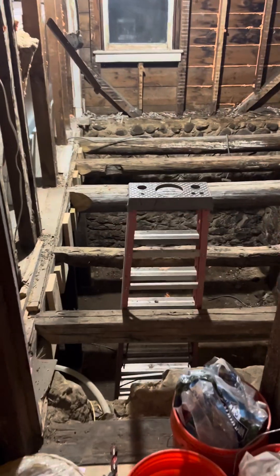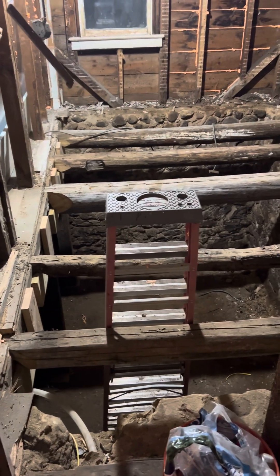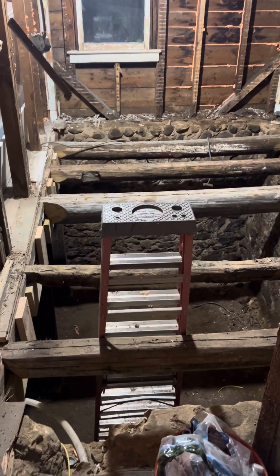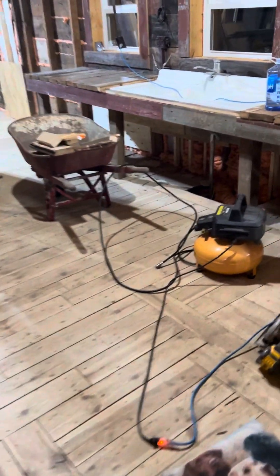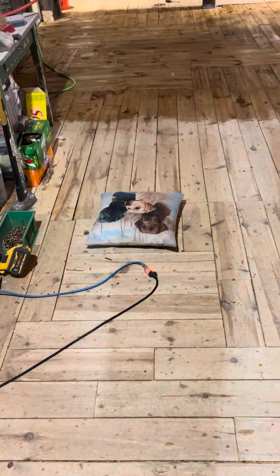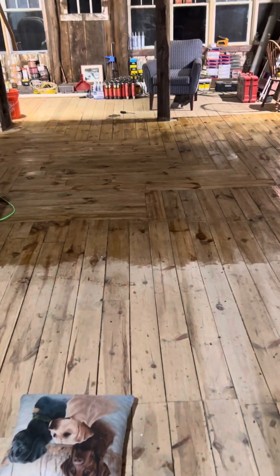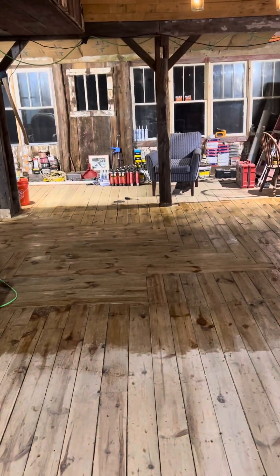Yes, that floor we've got to get done. I don't see any Chuckies down there — I know it's Halloween — no Jason with a machete or Freddy Krueger with some claws, so I think we're good. Anyway, that is a wrap. We've got to finish the walls, finish the kitchen, and get the floors sanded and sealed. It's a pretty cool thing. Until then, everybody stay blessed, thank you for following, take care.